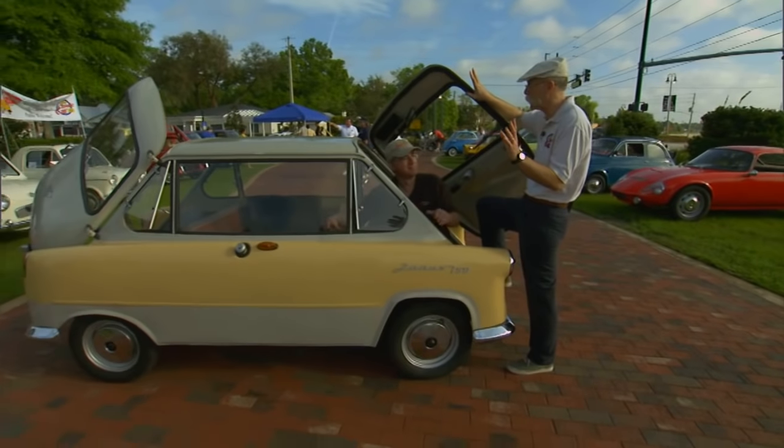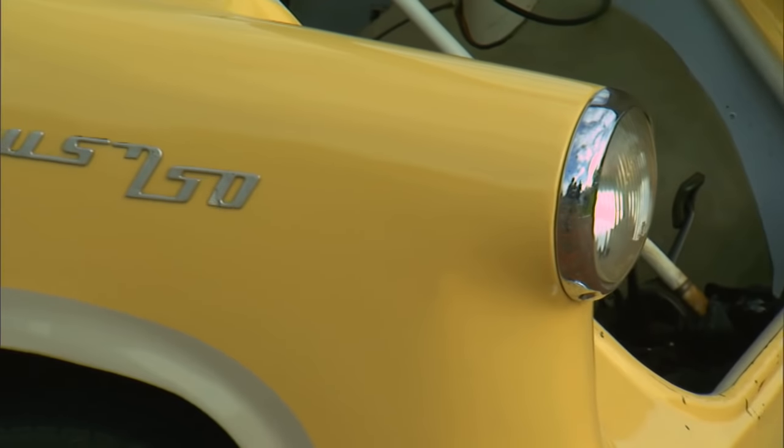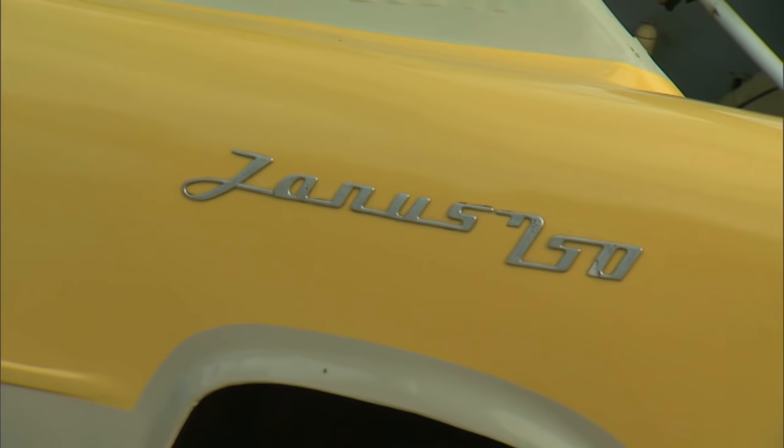What a bizarre car — it's the first one I've seen, Jim. Thank you. Thanks for bringing this baby out. The Zundapp Janus — look forward, look back. Wow.